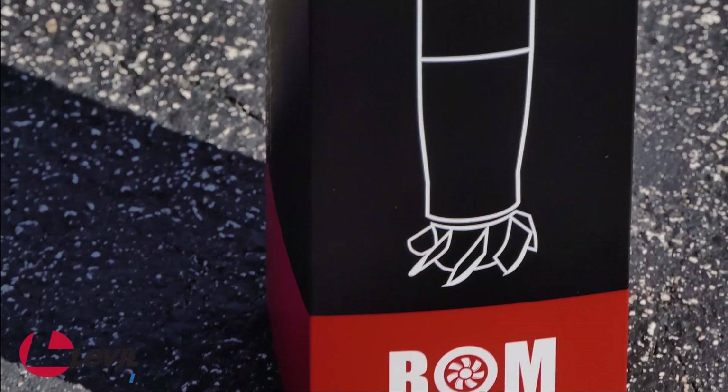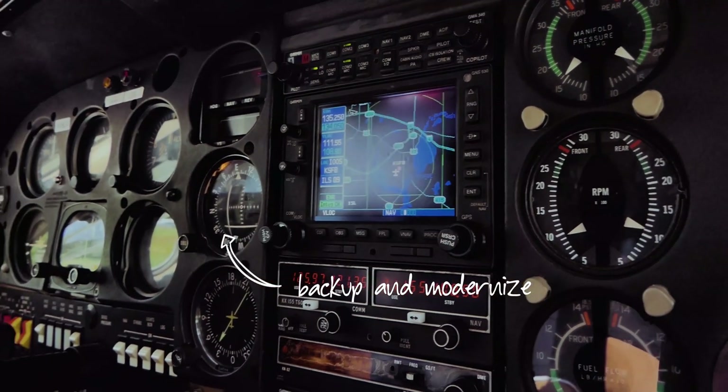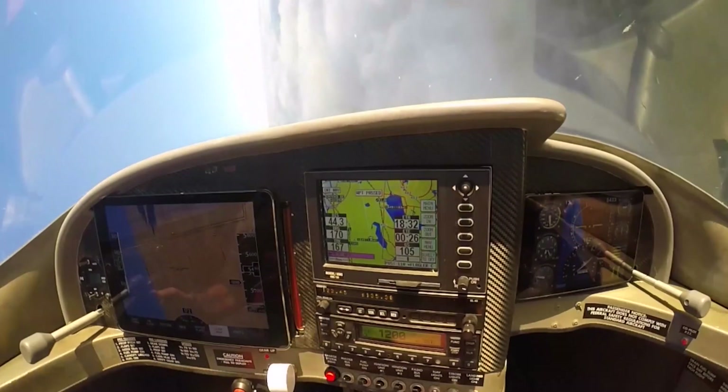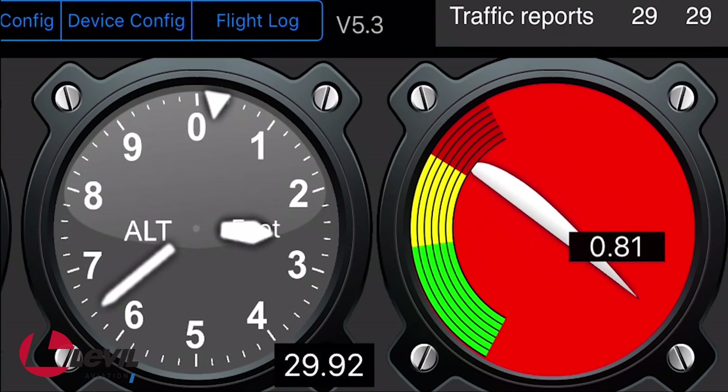More than a cool gadget to have, the BOMB is a well-thought-out backup system that will have your back in the unfortunate event that something goes wrong with your primary flight instruments. From the reliability of the calibrated AHRS to the stall warning system of the angle of attack, the BOMB will make your flight safer so that you can focus on what really matters.